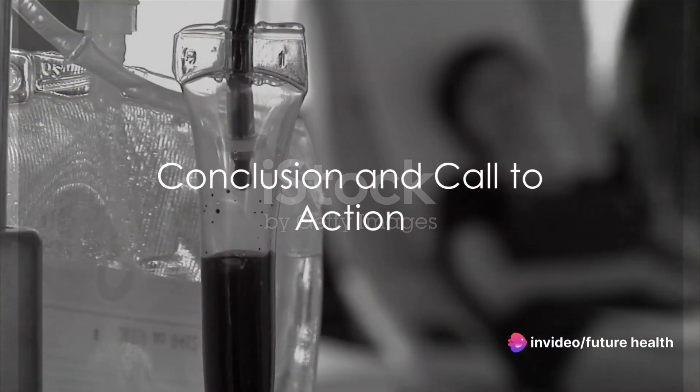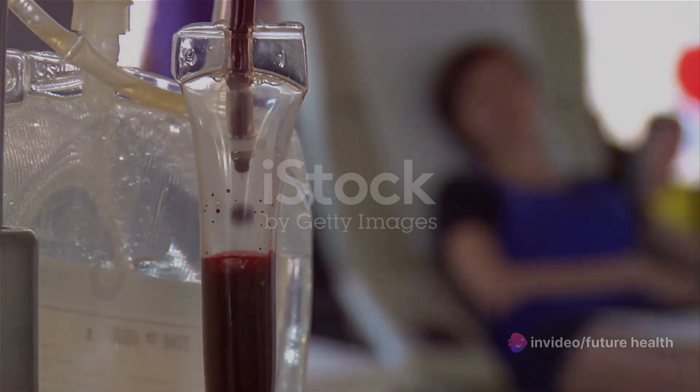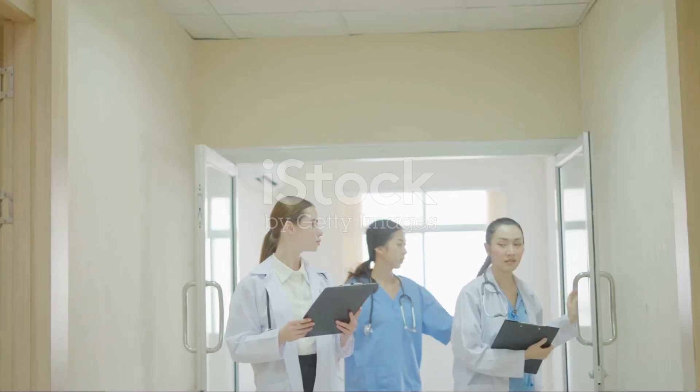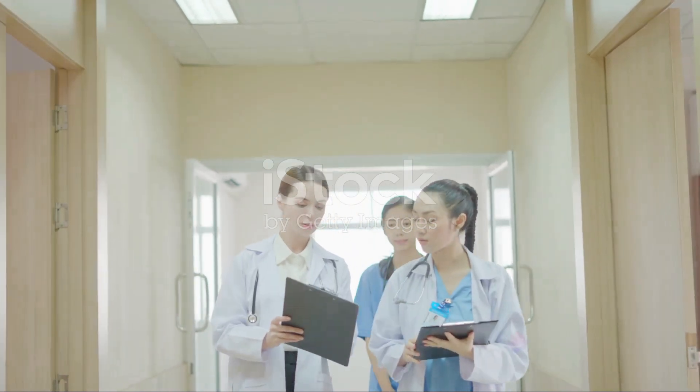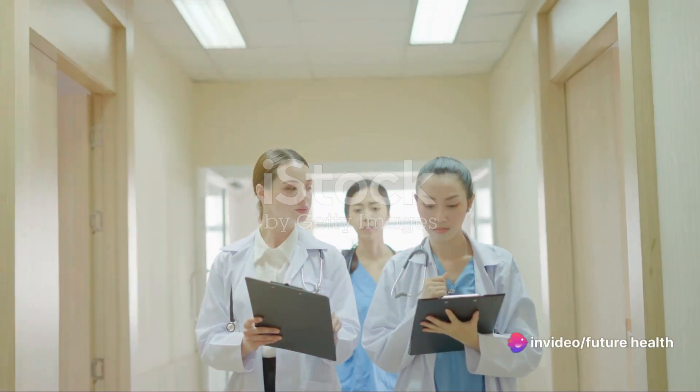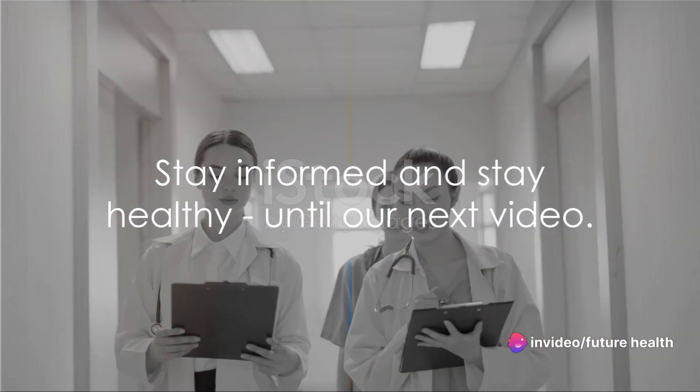In conclusion, both blood transfusions and vaccines are safe, life-saving medical procedures. It's crucial to consult reliable sources and healthcare professionals for accurate information. So stay informed and stay healthy until our next video.